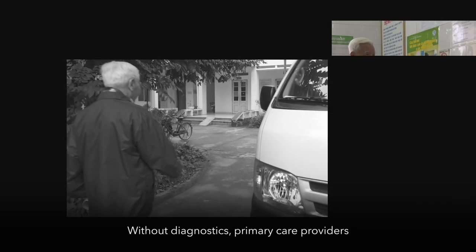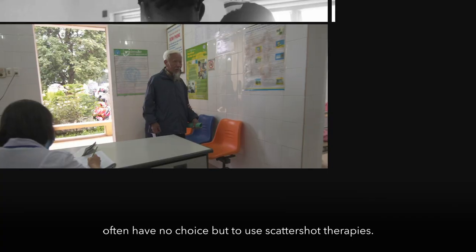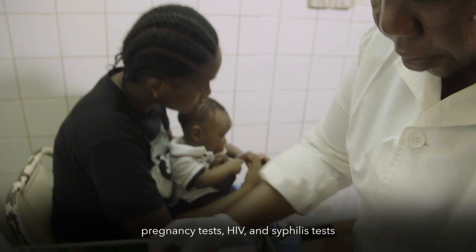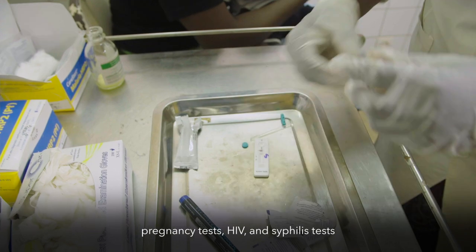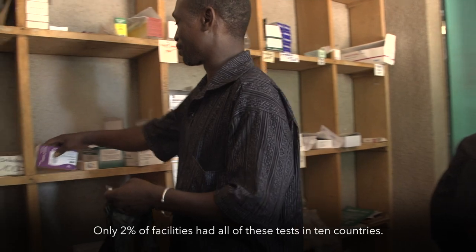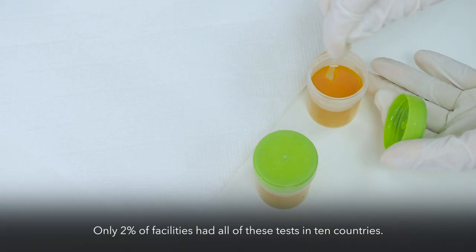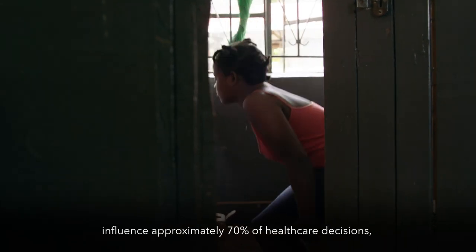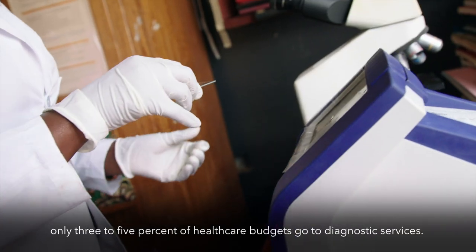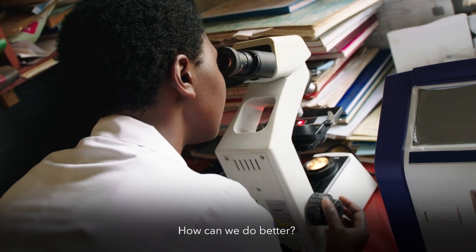Without diagnostics, primary care providers often have no choice but to use scattershot therapies. Even simple tests like hemoglobin, malaria, pregnancy, HIV, and syphilis tests are not available in 98% of facilities — only 2% of facilities had all of these tests across 10 countries. While in vitro diagnostic tests influence approximately 70% of health care decisions, only 3 to 5% of health care budgets go to diagnostic services. How can we do better?